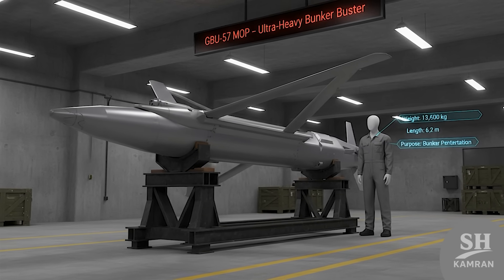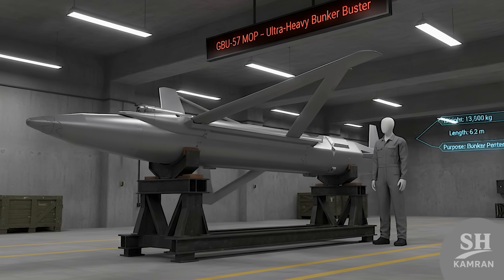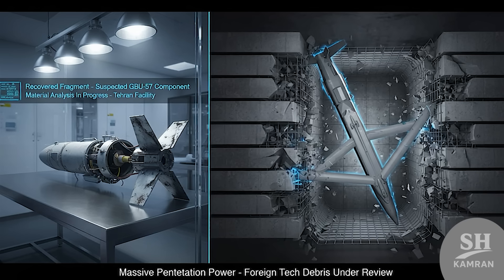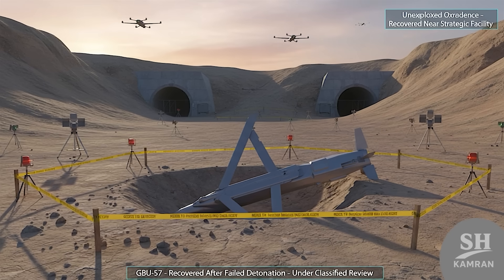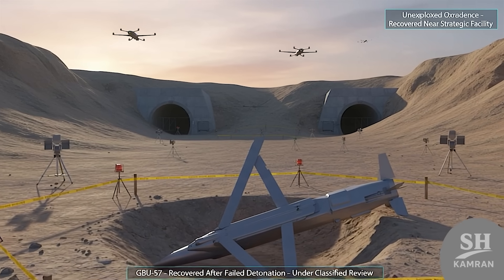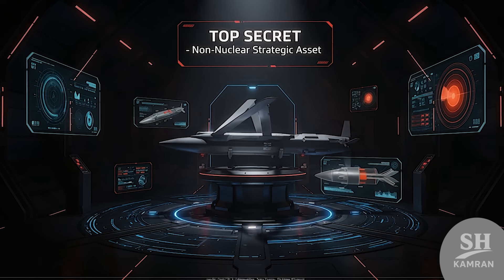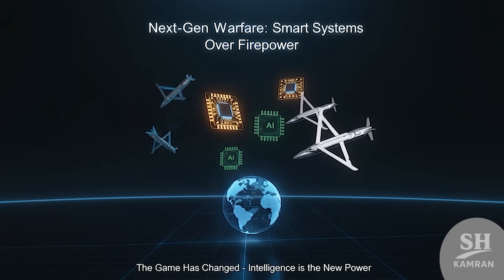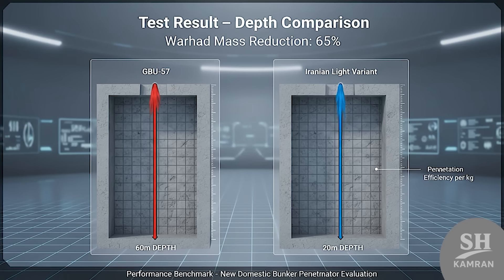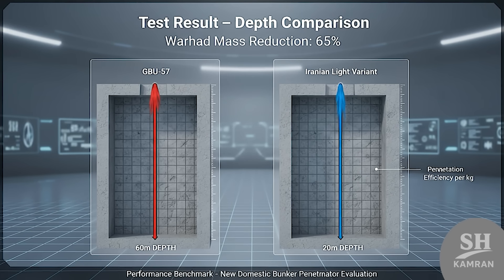And there's another bomb in this story: the GBU-57. That one's a beast — over 13 tons of steel and explosives, a bunker buster that can penetrate 60 meters of concrete. Some say Iran got a piece of that too, during a reported U.S. attack on Iran's nuclear facilities, where one GBU-57 apparently didn't explode and was recovered. If that's true, it's an even bigger tech gold mine — one of America's most powerful non-nuclear weapons. Iran claims they've built a lighter version of that warhead, being tested on missiles like Kaibar or Fatah. Early results show it can pierce 20 meters of reinforced concrete — not as deep as the GBU-57, but still impressive.